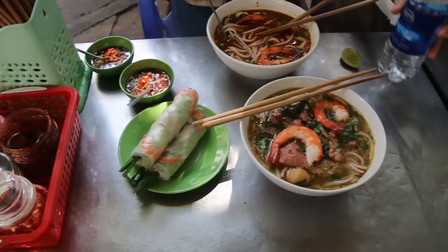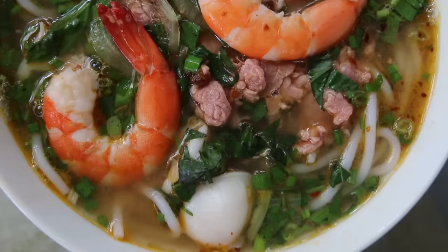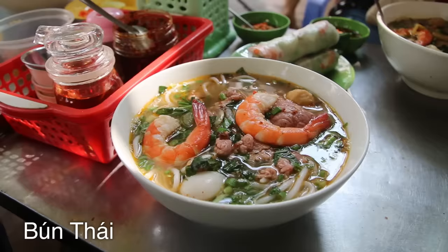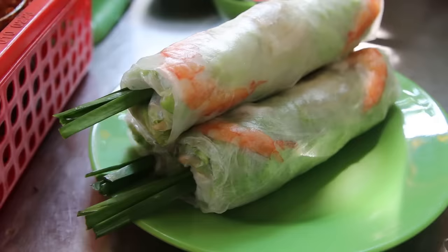She serves a different noodle dish every single day of the week. I thought it would be very interesting to come on Monday because she is serving a Vietnamese dish called Bun Thai, which is a Vietnamese noodle dish with a Thai influence. It's a very popular restaurant, a very popular spot.